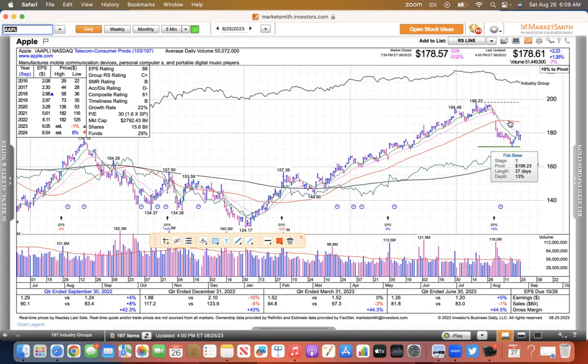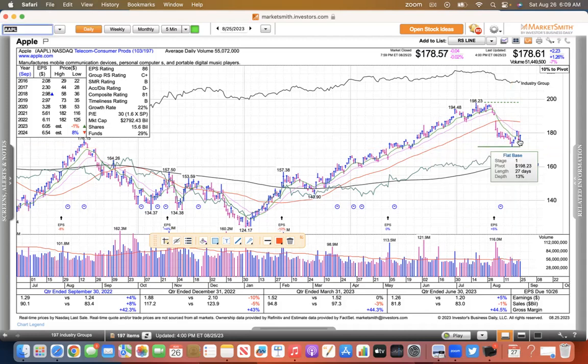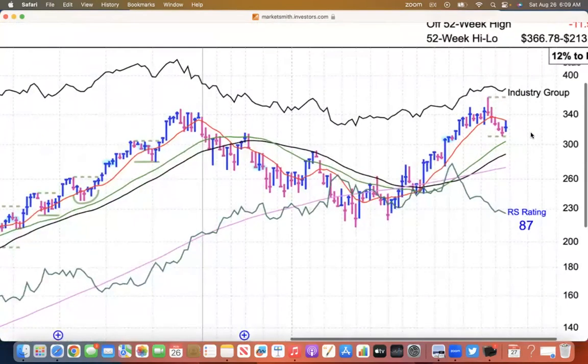This is Apple. Broke down after earnings. Looks like it's just forming a base. Made a low on that pink rally day of 171.96, and had a decent week last week — up 2.36%. Not bad. So maybe it's just forming a base. Microsoft looks a lot like the NASDAQ where it sold off, made that low, and then rebounded only to be rejected at the 50.